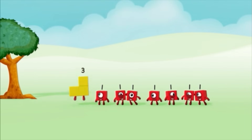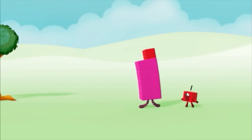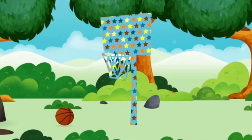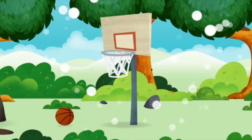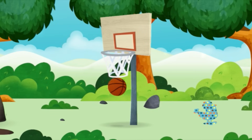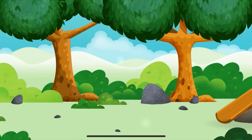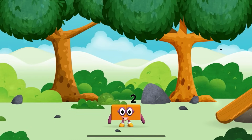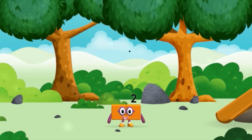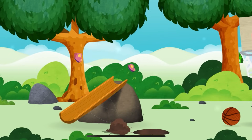One, two, three, four, five, six, seven, eight, nine, ten! Congratulations! You have revealed a basketball net! A basketball! You've found one! A basketball net!